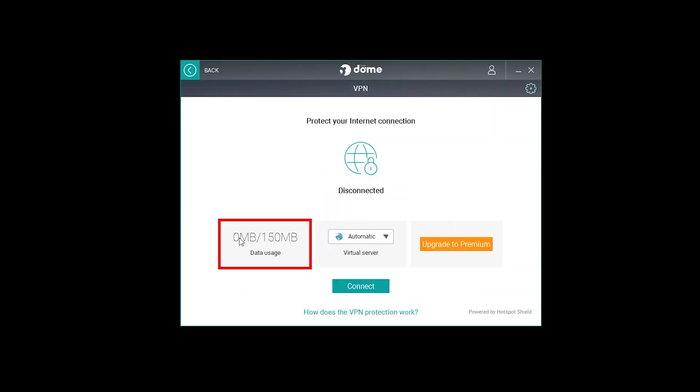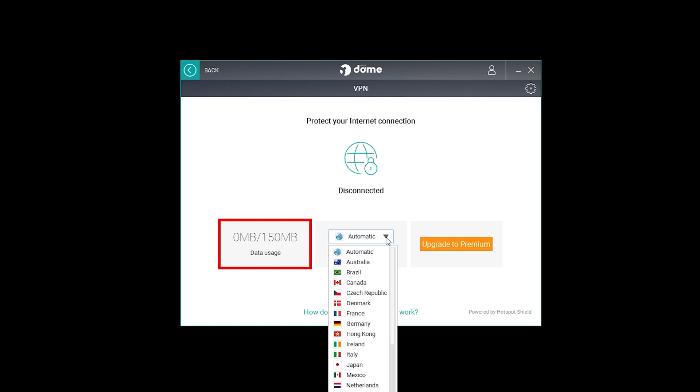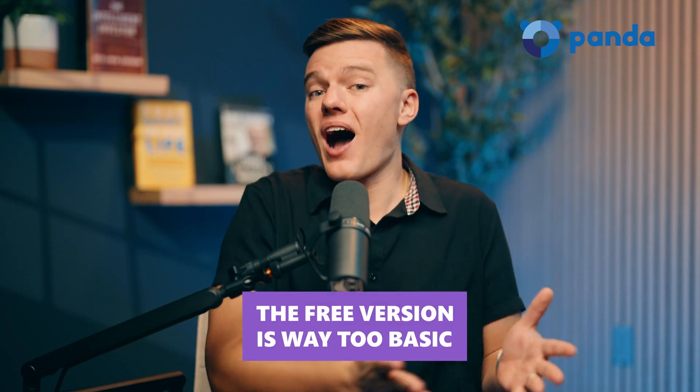Sounds great, right? Well, here's where things start to fall apart. The VPN is capped at 150 megabytes per day, which is barely enough to check your email — if you need a VPN, this just won't cut it. PandaDome has a free version, but honestly it's way too basic: no ransomware protection, no advanced security features, just bare-bones antivirus scanning. If you want full protection, you have to pay.